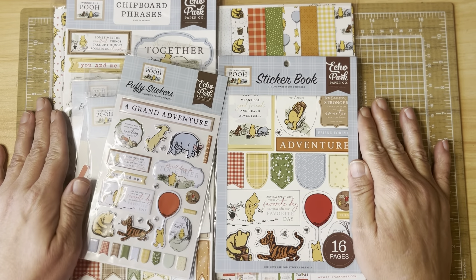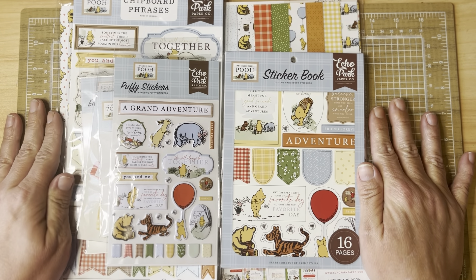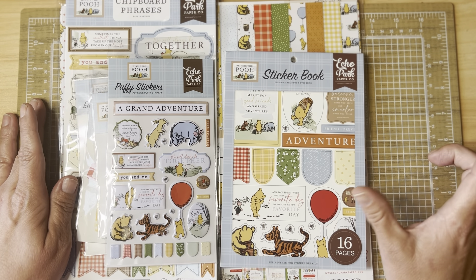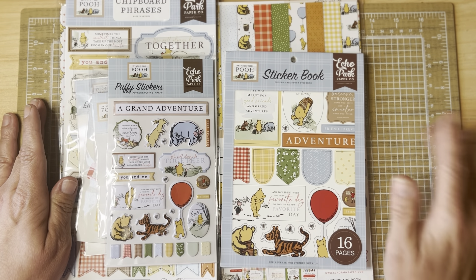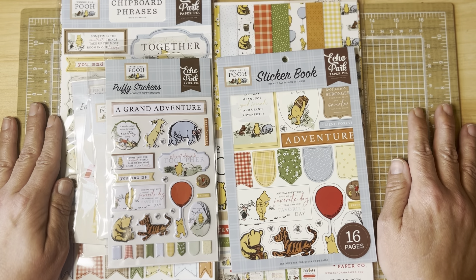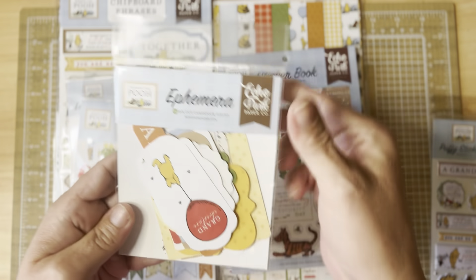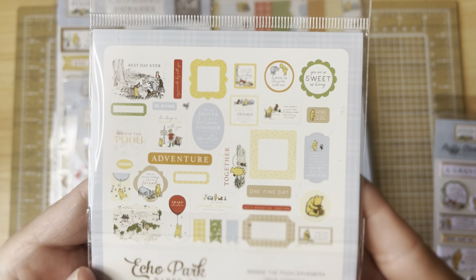The main thing I purchased — I have been wanting this Winnie the Pooh collection by Echo Park. I got a bunch of it at Scrapbooks Forever, and then went on Echo Park's website and ordered a few more pieces they didn't have in stock, like the titles and phrases die cuts. But this is what I picked up at the store — I have officially started my Winnie the Pooh collection! I got the puffy stickers, which have some really cute sentiments, and the ephemera pack with 34 die cut pieces including little sentiments.